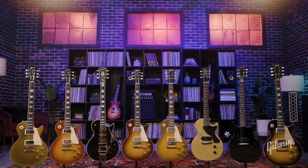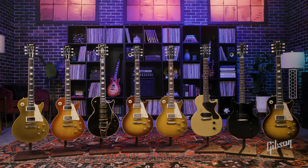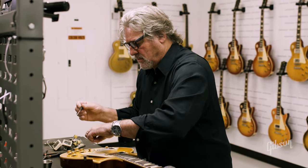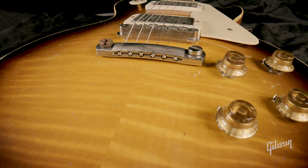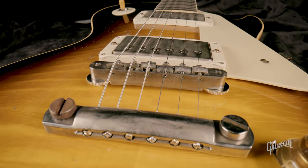In this video, we're going to take a look at the prestigious Murphy Lab collection and the various levels of aging. Located here in our very own Gibson Custom Shop, master artisan Tom Murphy and his select team create the ultimate storytelling on our coveted Custom Shop models and beyond, by adding handcrafted aging and distressing elements to reflect years of playing and use unique to each instrument.